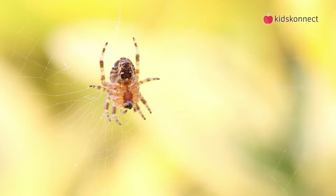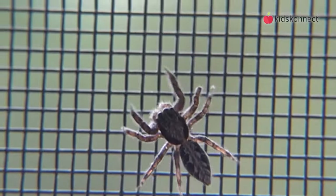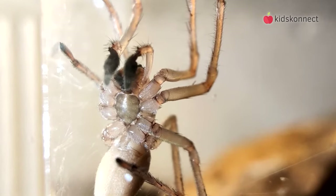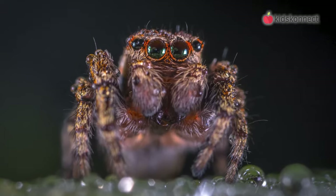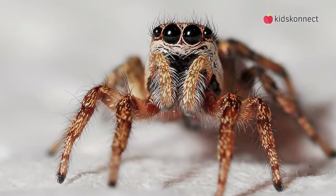Arachnids are not insects. While they have an exoskeleton like other bugs, that's about where the similarities end. They are different to insects because they have two body segments and not three. They have eight legs and not six. Spiders also have no wings like flies or bees, and no antennae like ants.